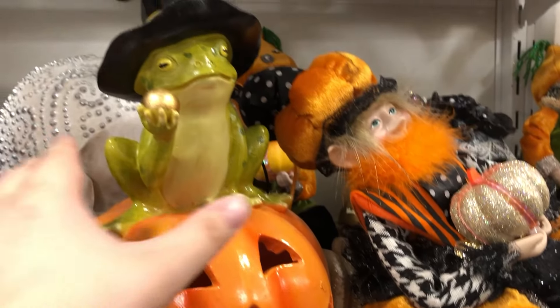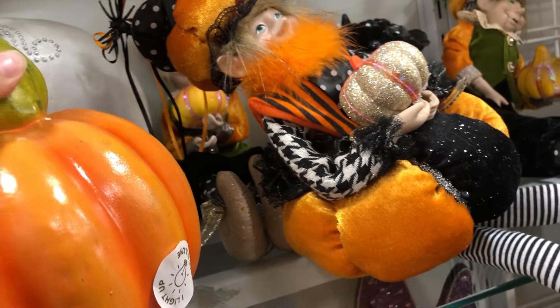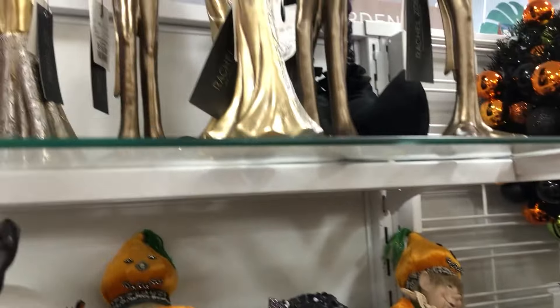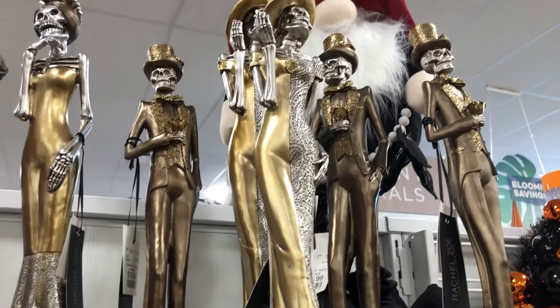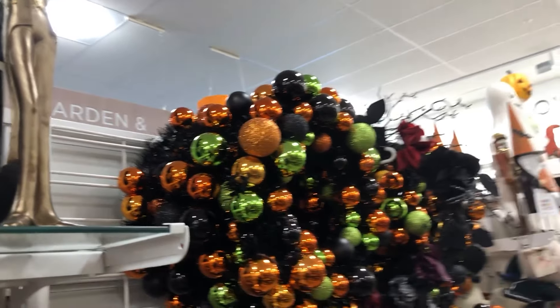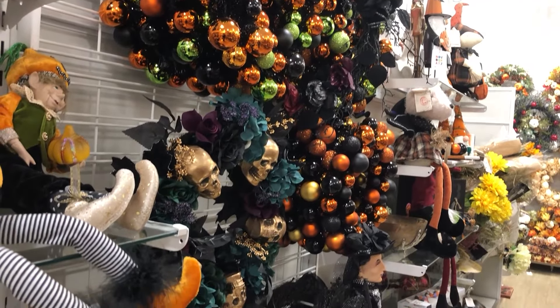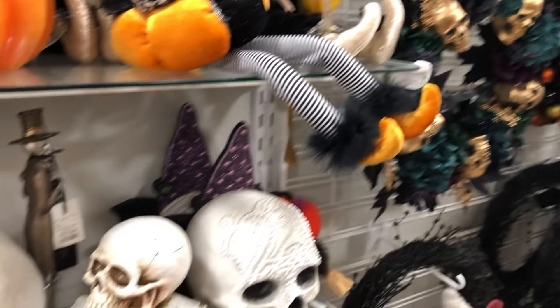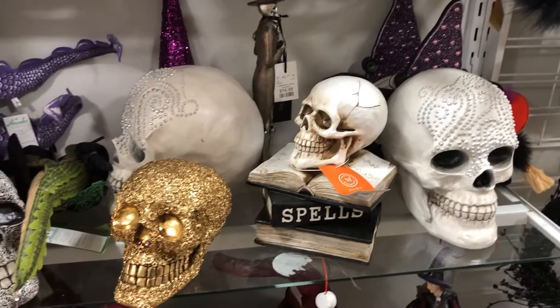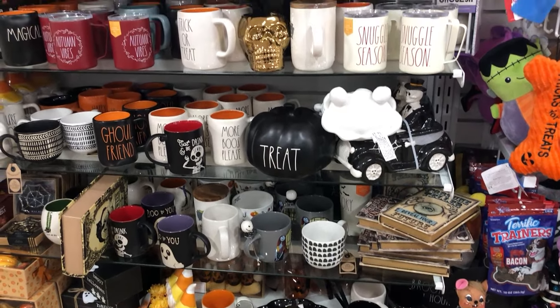Love that frog sitting on a pumpkin — you know, it doesn't feel like we get a lot of frog Halloween decor. Lots of skulls — any kind of skull you would want here.